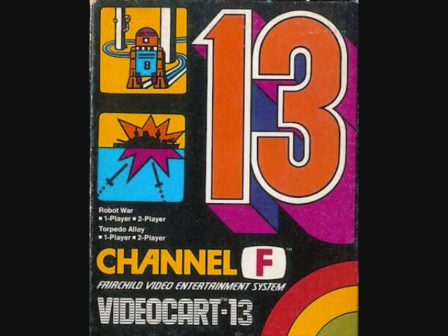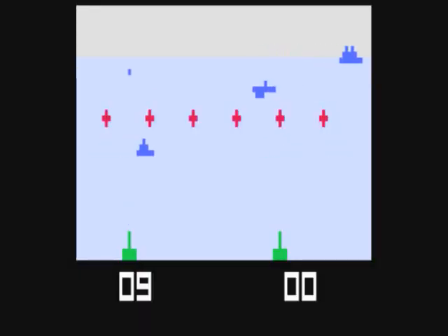Game number 13 is Robot War and Torpedo Alley. In Robot War, you have robots that follow you around and you try to guide them into squares so they get destroyed. If they touch you about four or five times, you die. You want to destroy all the robots to get a point, and if they kill you, they get a point. The second game, Torpedo Alley, is basically air-sea battle — you change the direction of your turret and take out submarines.